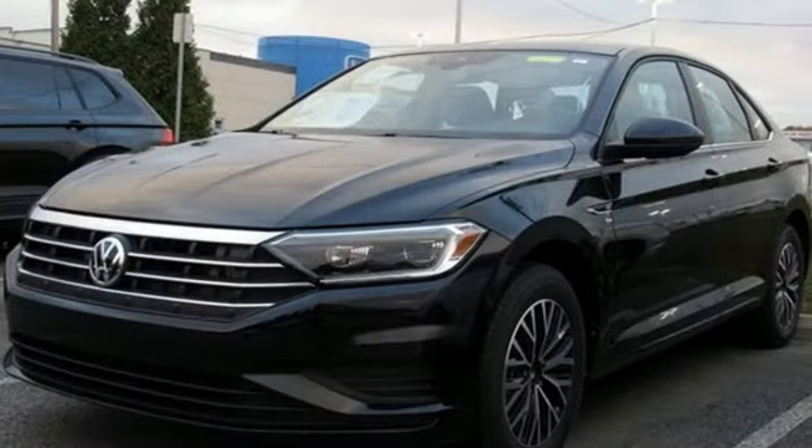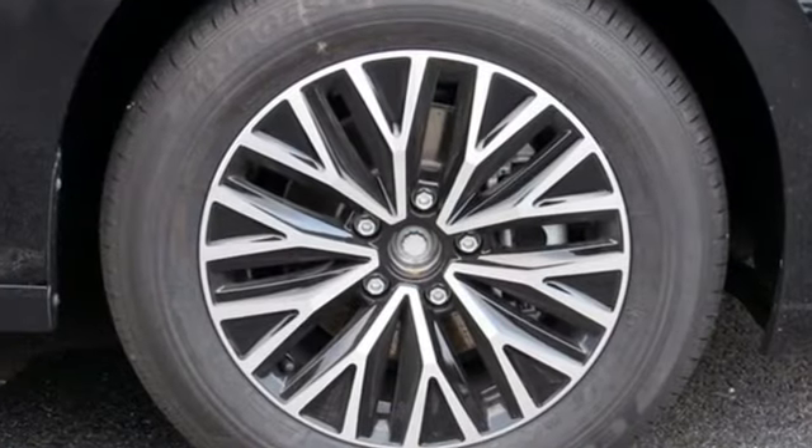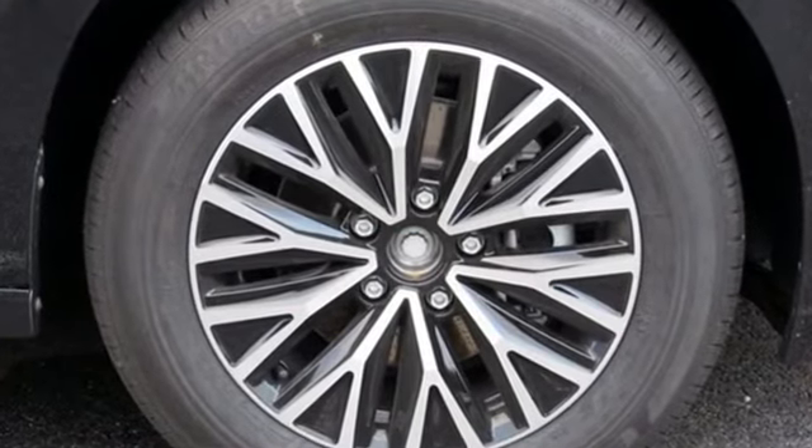Karn Driver notes that the chassis is tautly damped and responsive to driver inputs. Enjoy every drive in a Volkswagen — take it for a test drive today.